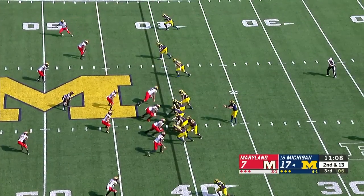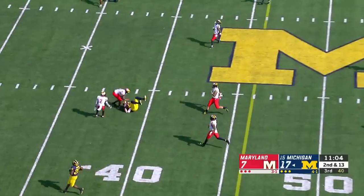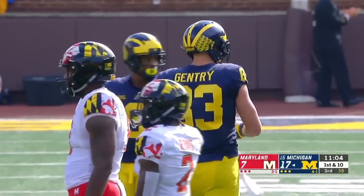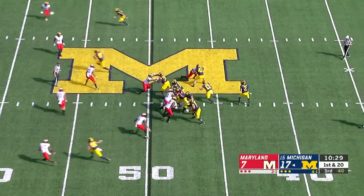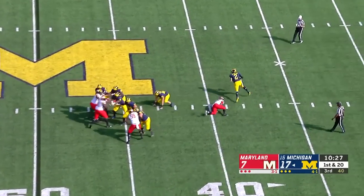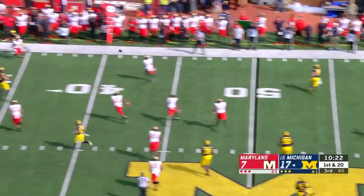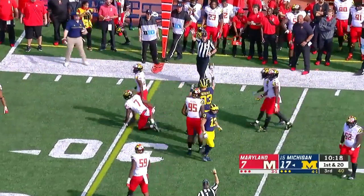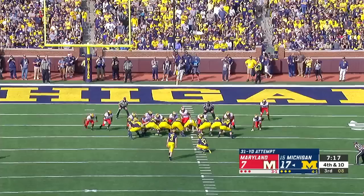See how Michigan plays this — Patterson to throw, Maryland only rushing three. It's Gentry, finds a seam in that defense and makes the grab. First and 20. Patterson under pressure, able to scoot away. Shea throwing on the run and completing — it's Gentry, his sixth catch. For 220 pounds, he has really stepped up for Michigan.